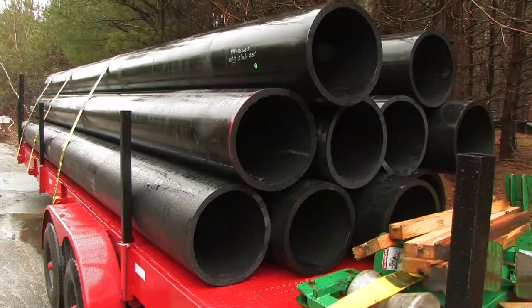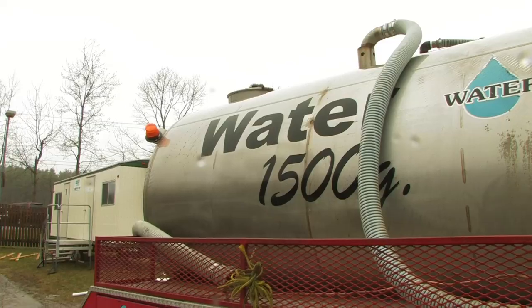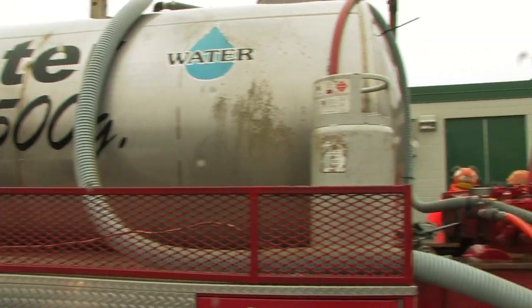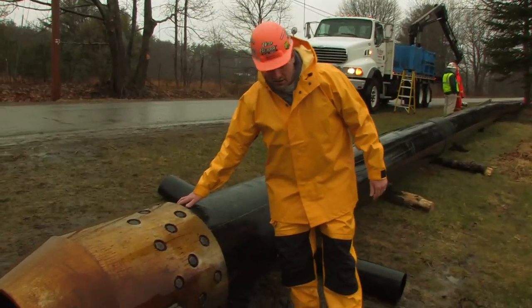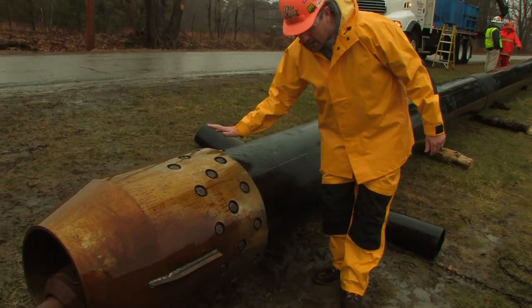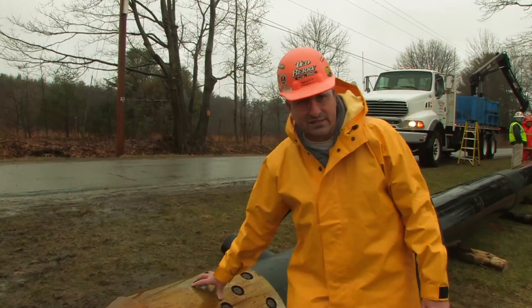We're using 24-inch HDPE. We are using a lube system with a bentonite slurry that we're mixing now. We have two lube injection forks behind the head. We expect to use about 1,500 gallons of bentonite throughout this installation.